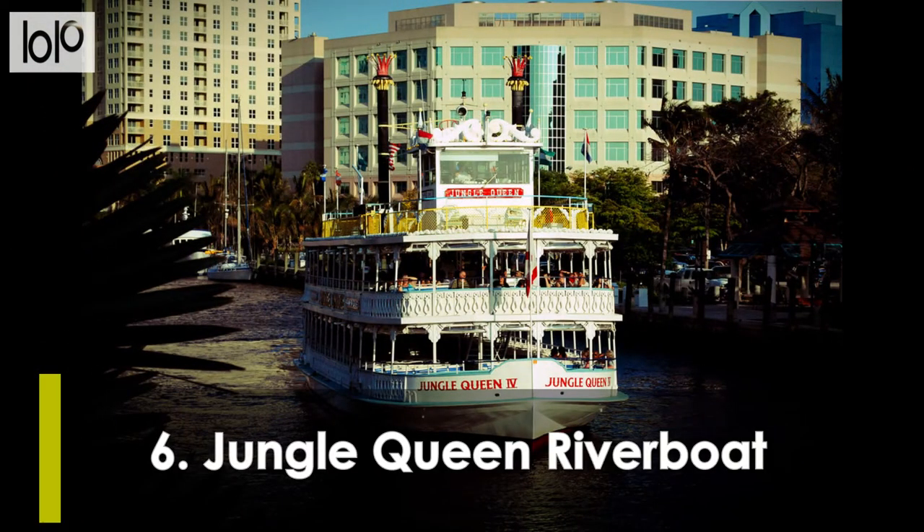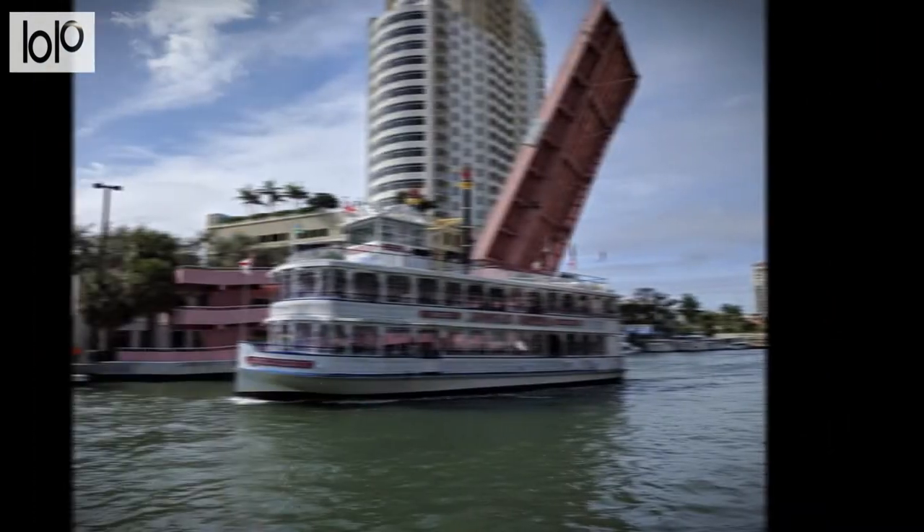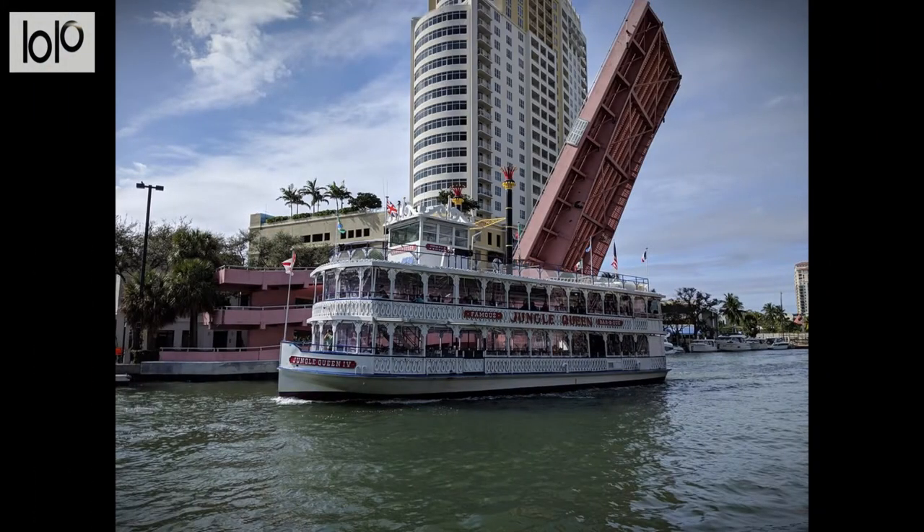Number 6, Jungle Queen Riverboat. For more than 80 years, these boats have given tourists an excellent journey along the New River. It's one of those tourist attractions that makes Fort Lauderdale such a great place. Along with the sights outside of your boat, there's also plenty to be enjoyed within the vessel.